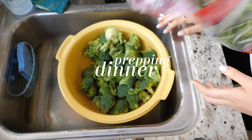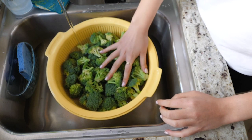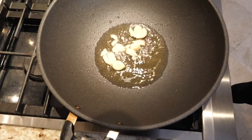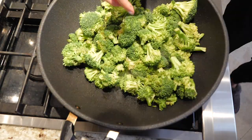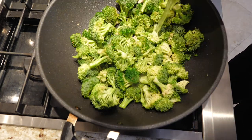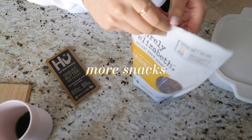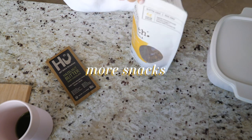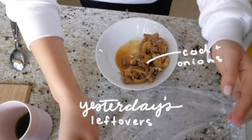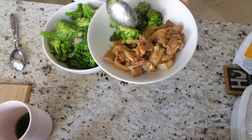I cooked my dinner first and prepped it so I wouldn't have to worry about it later. It was really simple — I just cooked broccoli. While I was waiting for my broccoli to cook, I was also snacking on some Purely Elizabeth granola, which is so good, and I brought some Hu chocolate for later. I already had some cooked cod and onions from the day before, so I'm just adding some broccoli on the side and saving everything for when I come back.